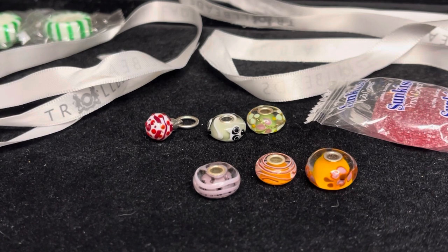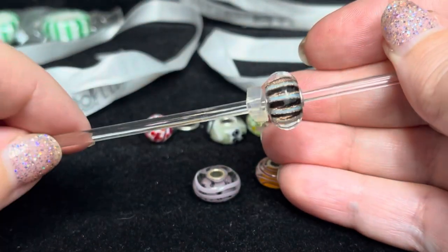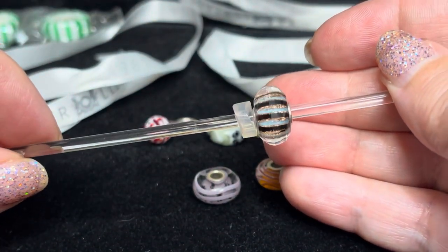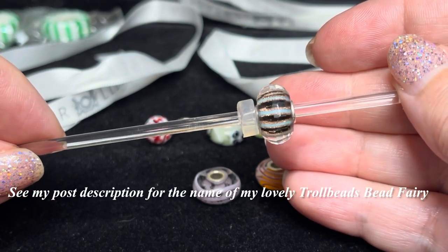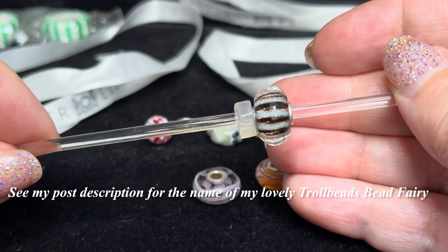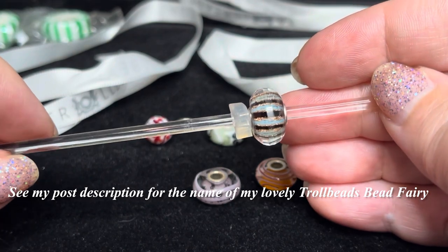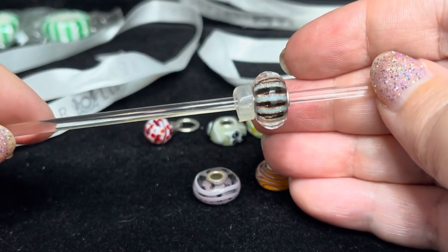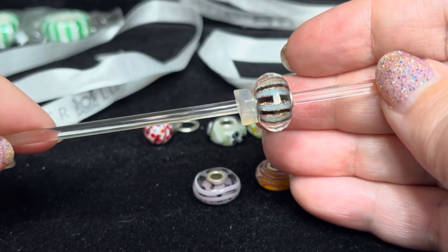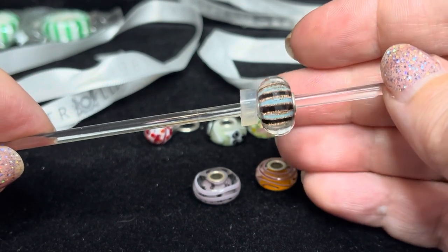Now I'm going to share with you some of the Troll Beads that a very lovely bead fairy helped me purchase. I am going to reach out to her and find out if she would let me share her name in my post description, because I don't want to have people inundate her with requests. This is the new 2023 Troll Beads event bead.